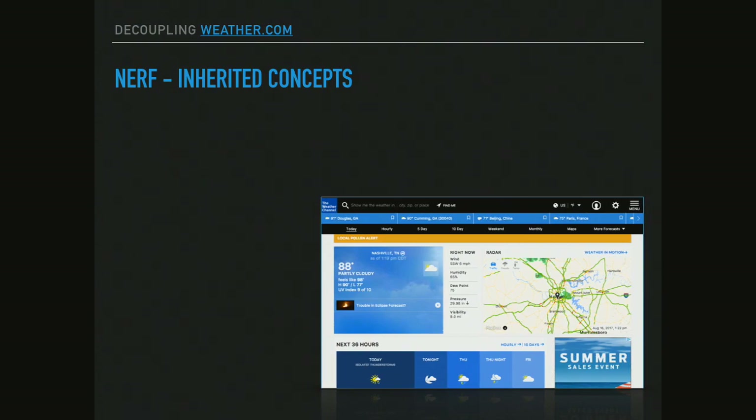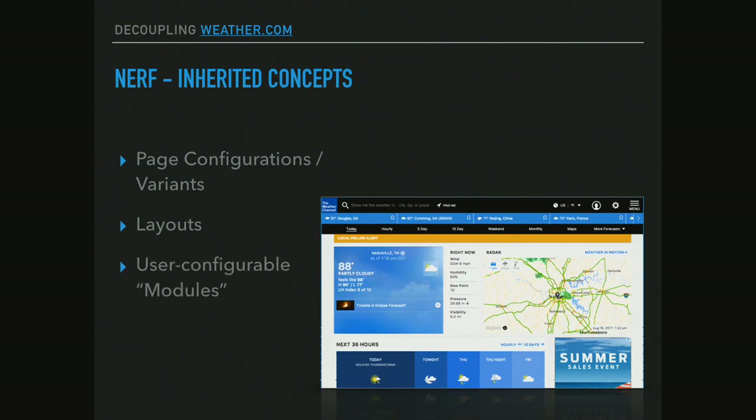What was interesting was they inherited a bunch of stuff from DNA. They had page configurations, and they were calling them variants — which is very panels-y. They were talking about things like context, which is also panels-y. They had layouts. They had user-configurable modules on the page. They kept that same paradigm where if you wanted a module that did X, you wrote a little bit of code and put it somewhere. But interestingly, when I say user-configurable, at this point they are configurable by a developer.